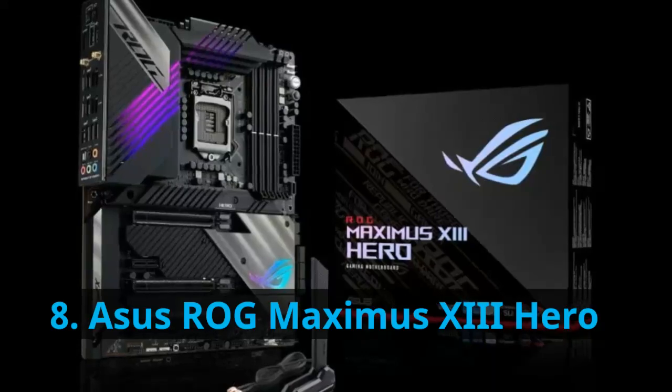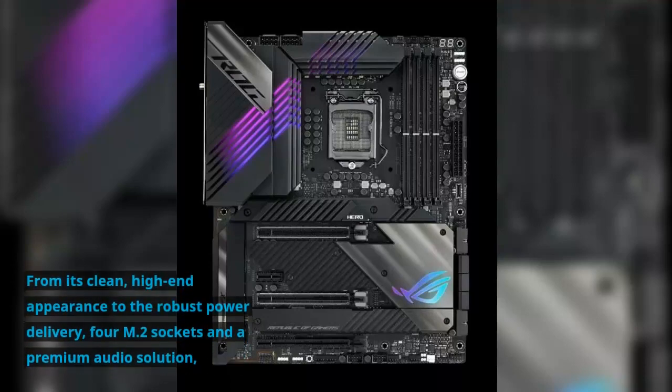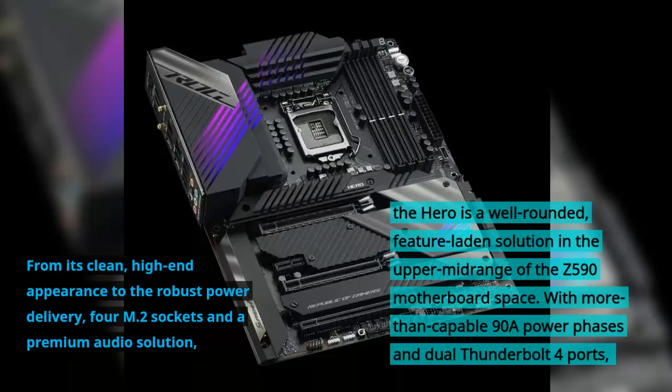Number 8: Asus ROG Maximus 13 Hero. From its clean, high-end appearance to the robust power delivery, 4 M.2 sockets, and a premium audio solution, the Hero is a well-rounded, feature-laden solution in the upper midrange of the Z590 motherboard space. With more than capable 98 power phases and dual Thunderbolt 4 ports,